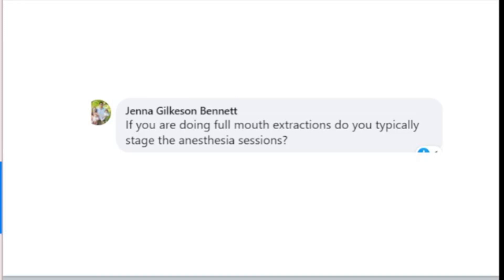From Jenna: do we stage full mouth extractions? In most cases, we do not. Dr. Beckman is able to do full mouth extractions typically in about two and a half to three hours. We're looking at all of our parameters and evaluating how that patient is doing under anesthesia — blood pressure and how temperature is maintaining.